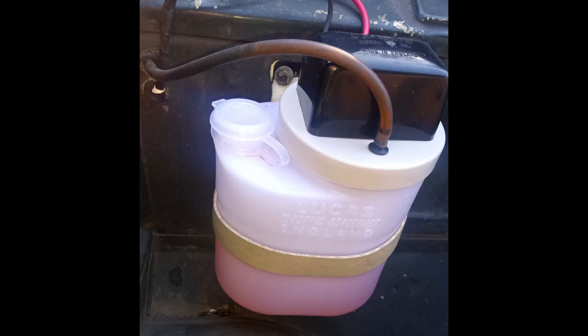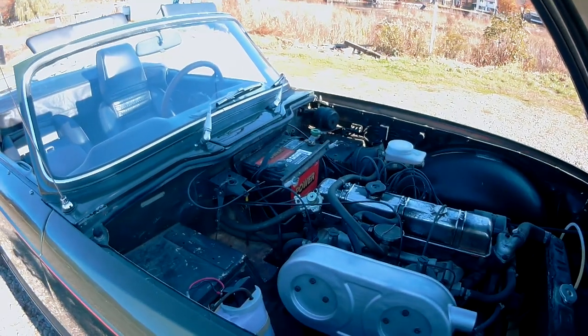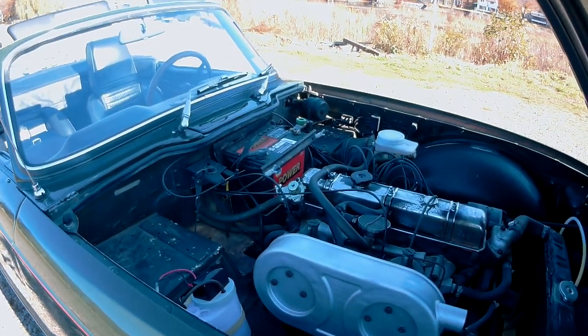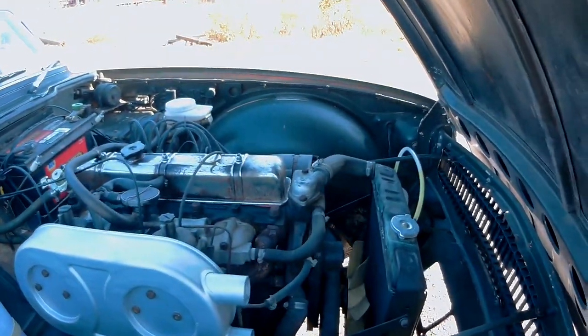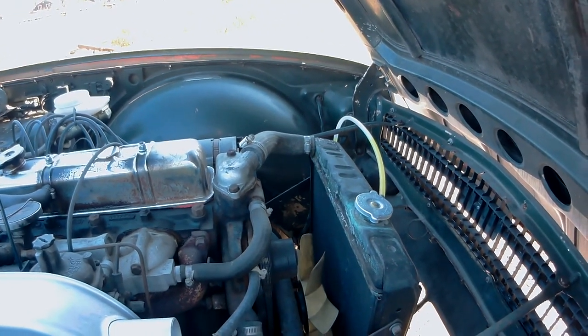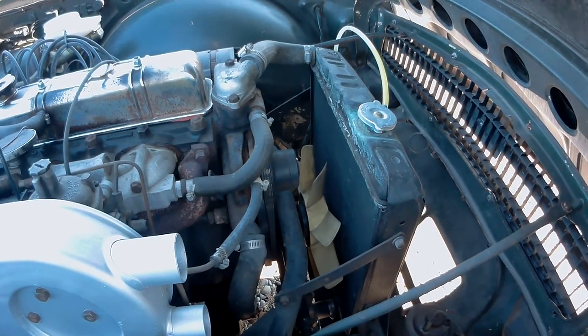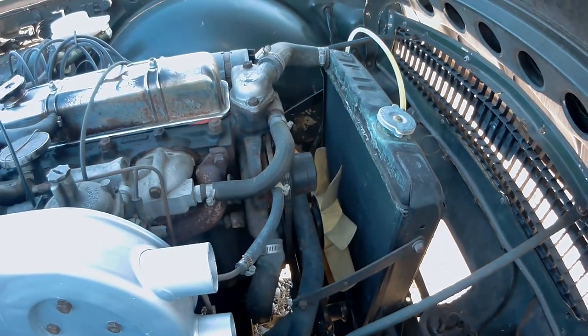The windscreen washer bottle was the oval type, and critically it needed to have the black Lucas cap on top of the pump. On early cars, they used up the chromed rocker covers — valve covers — until they were used up, and then they went to silver. So the VIN number of your car, even in 68, determines whether you should have the chromed version or the silver version.